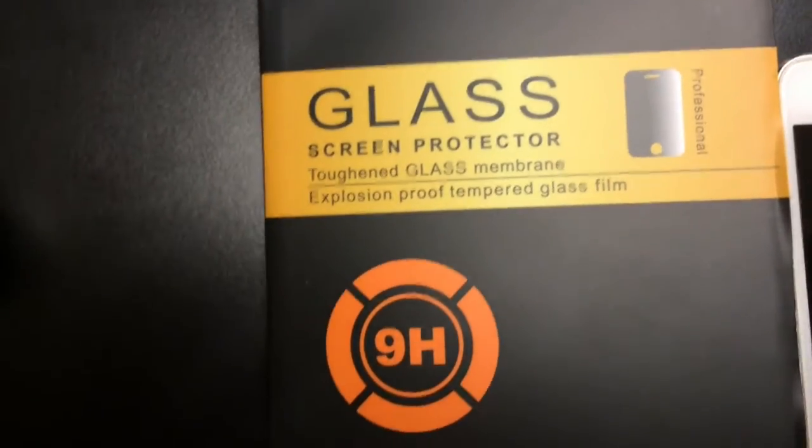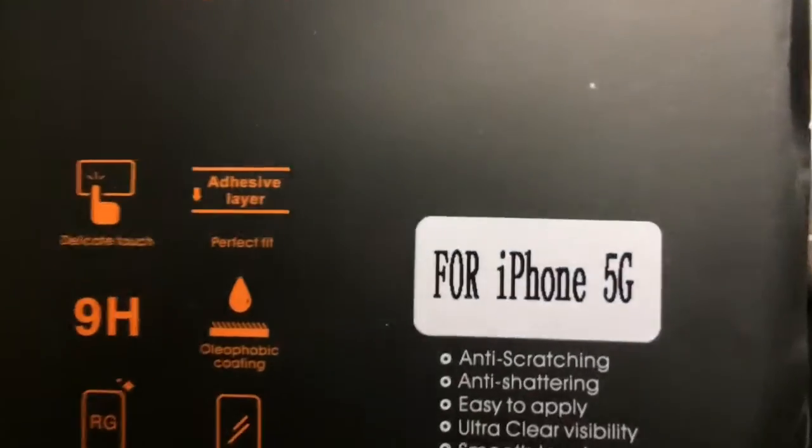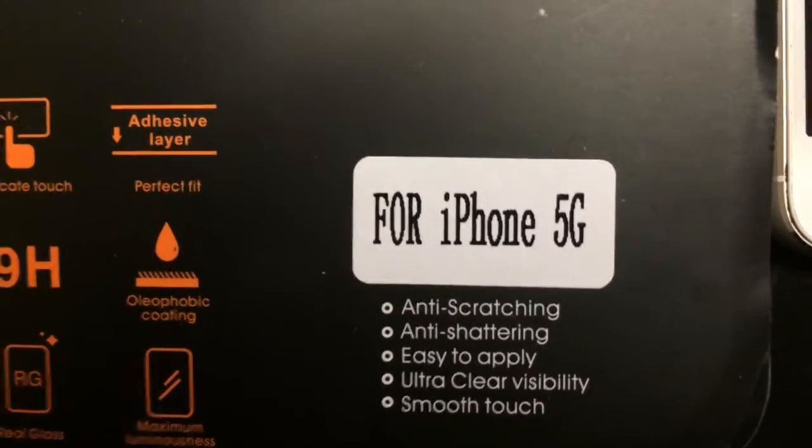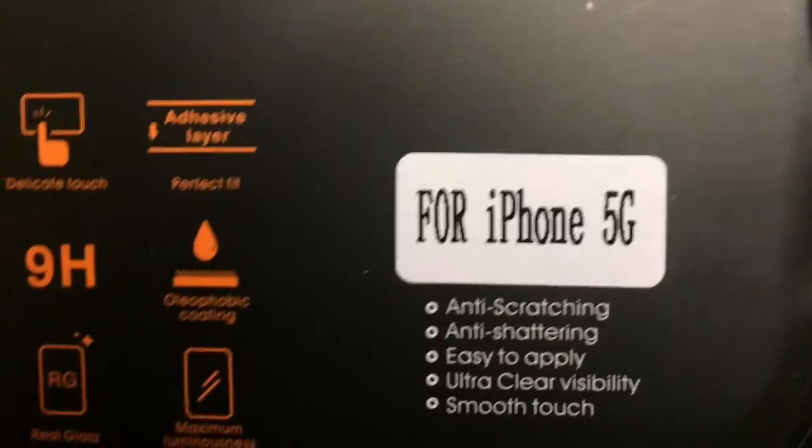Don't know what that means, and if you'll notice here, this is made for the iPhone 5G. That's the rarest of the iPhone 5s. And if you open it up — well, I took everything out of it already.